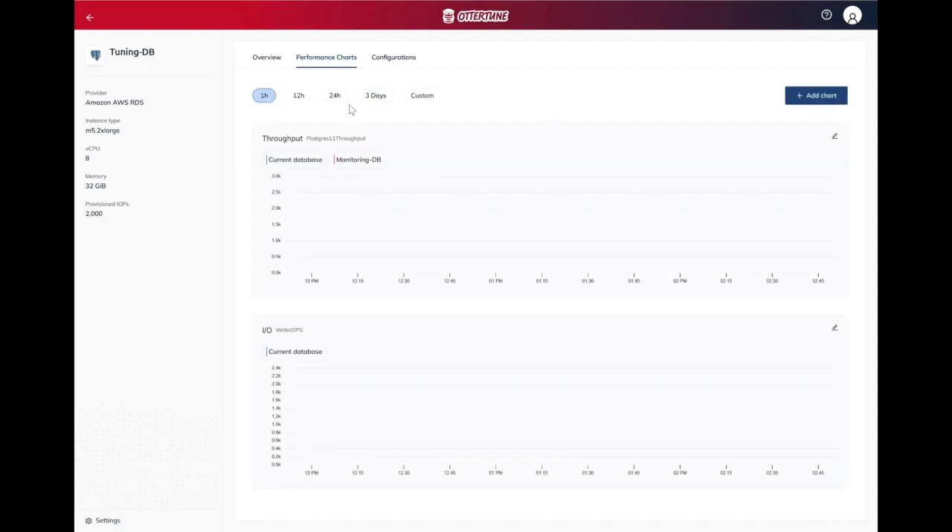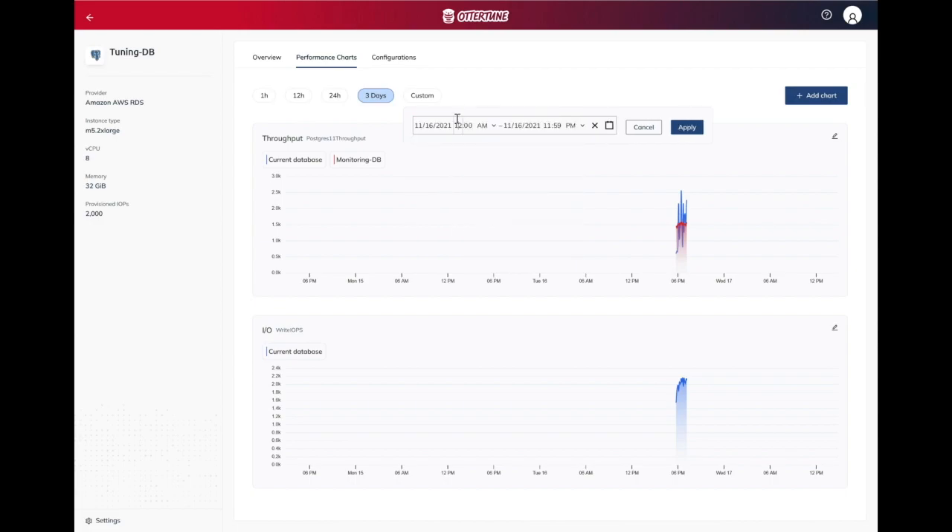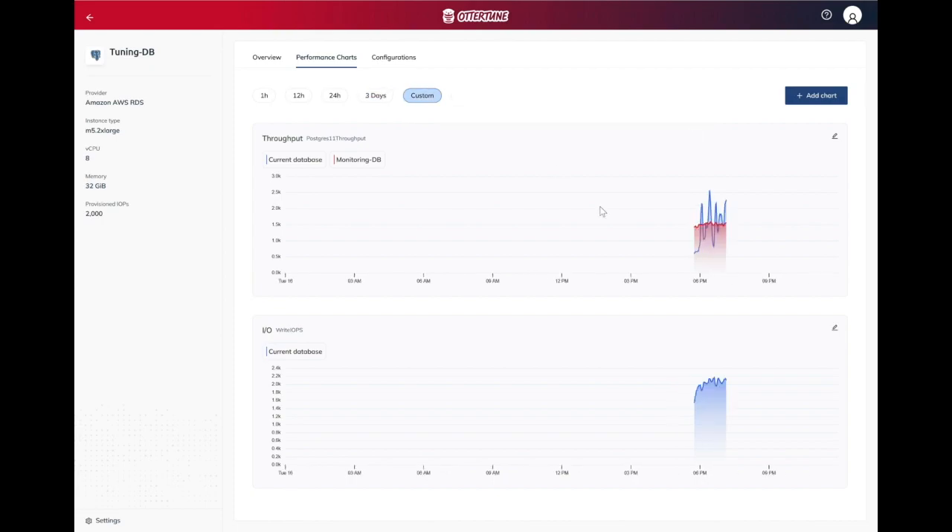In the performance charts, we can see what configuration changes OtterTune made by comparing the current and previous configuration — showing which parameters changed and their new values. The default configuration was getting around 1,500 transactions per second, but with OtterTune tuning it reached around 2,500 transactions per second — 1,000 more transactions per second — running on the cheaper machine.